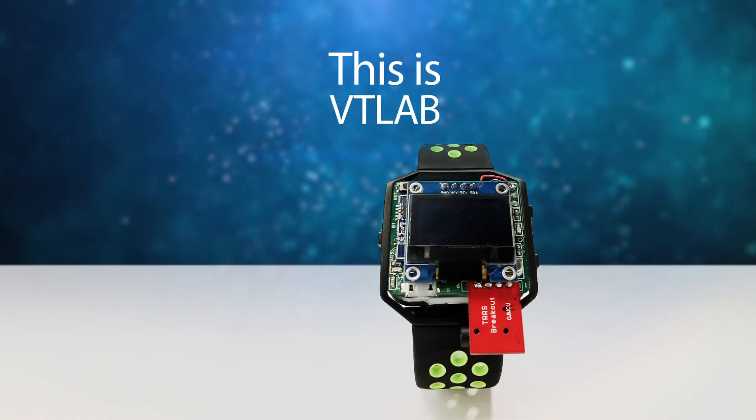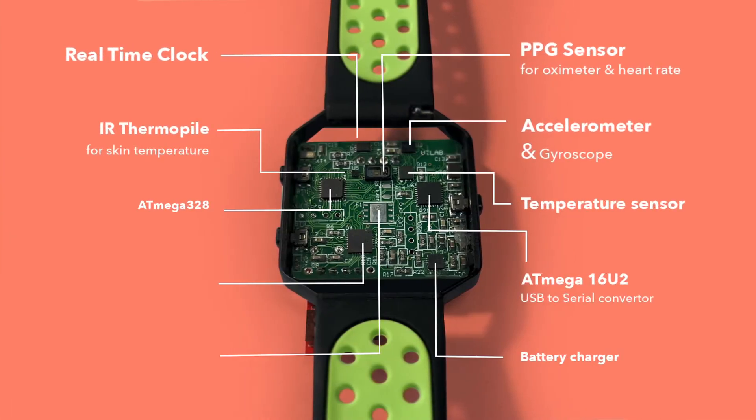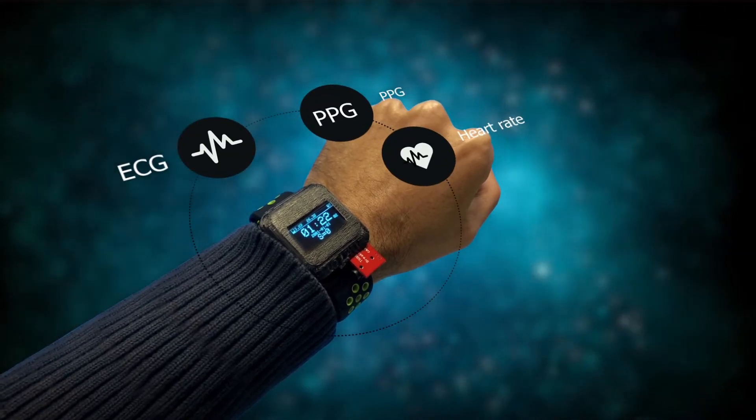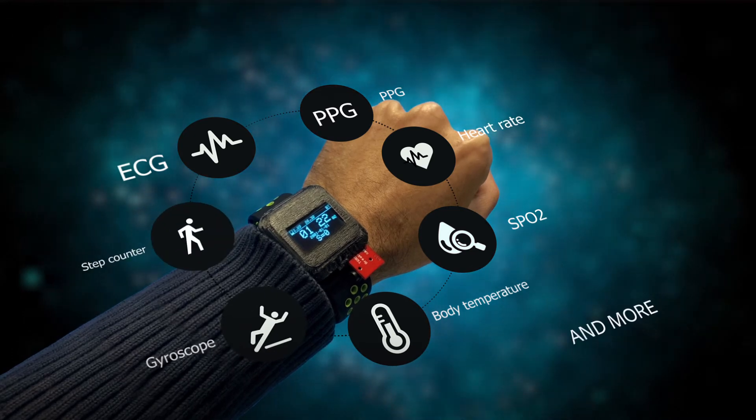This is VT Lab. The VT Lab is a healthcare smartwatch that monitors functions of the body and collects information at the same time. Information such as ECG, PPG, heart rate, SPO2, body temperature, fall detection, step counter, and more.